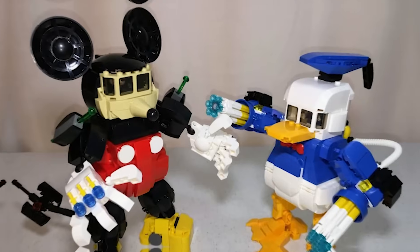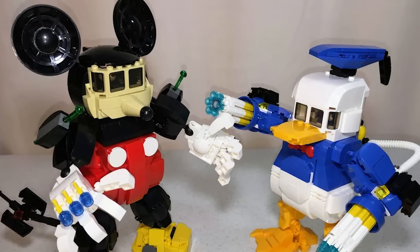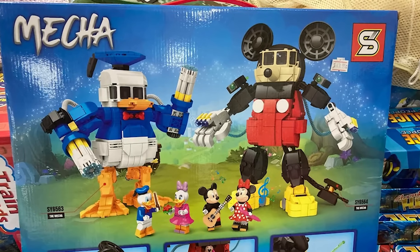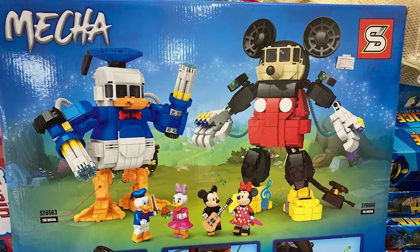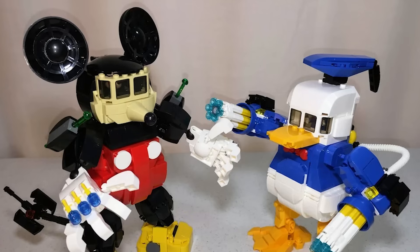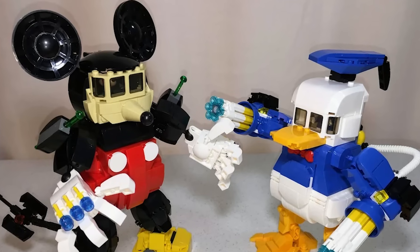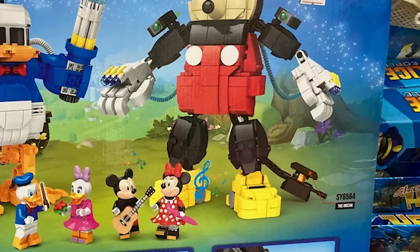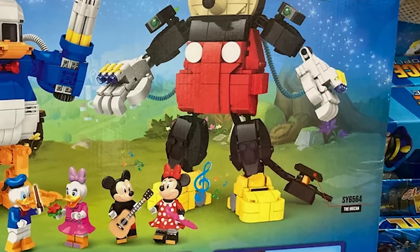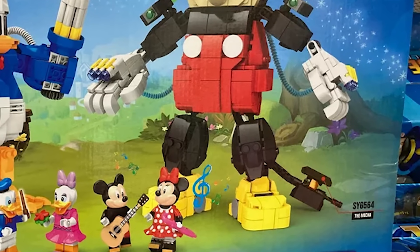Last but certainly not least, I present to you one of the most cursed LEGO knockoffs in all of creation — the Donald Duck and Mickey Mouse Mecha Set. These guys have never looked worse. The set doesn't come with that many pieces, so the mechs really don't look that good, and the dark windows aren't helping at all. For some reason, this company decided to give Donald Duck miniguns for hands and Mickey Mouse missiles on top of his hands. It's safe to say these things are terrible.